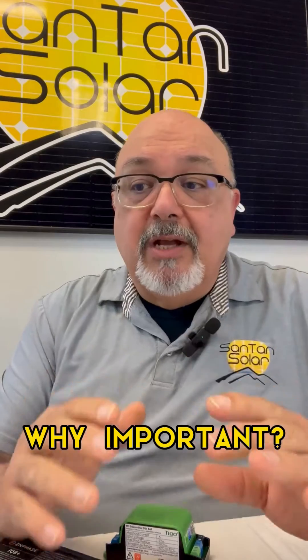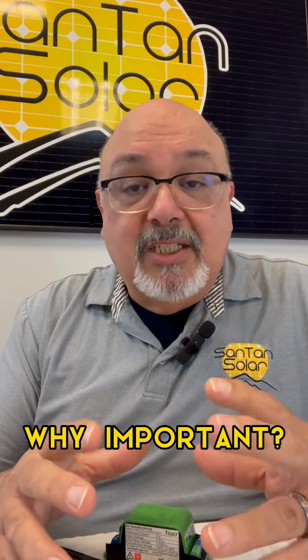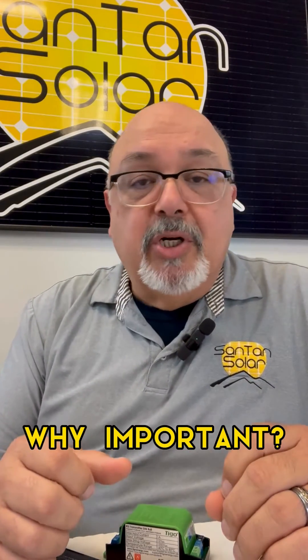Why are these so important? Rapid shutdowns are important as they make the system safer. In case of emergencies, such as a fire or when workers are doing maintenance work on the system, if the solar array is energized, it can pose a really big hazard for those working on it or during fires, and that way it can result in a lot of injury — even death — because of the electricity that's flowing through these systems. So RSDs are very important for that.